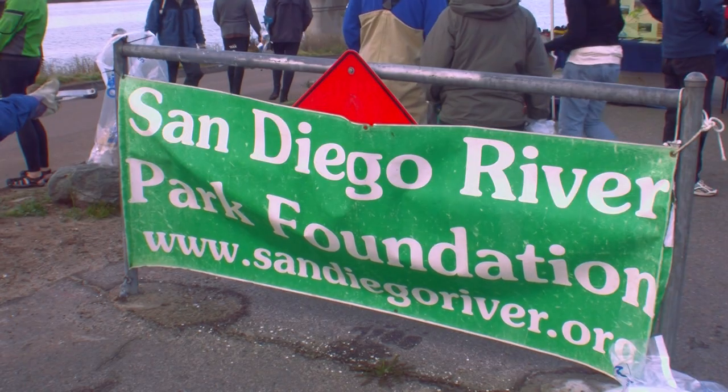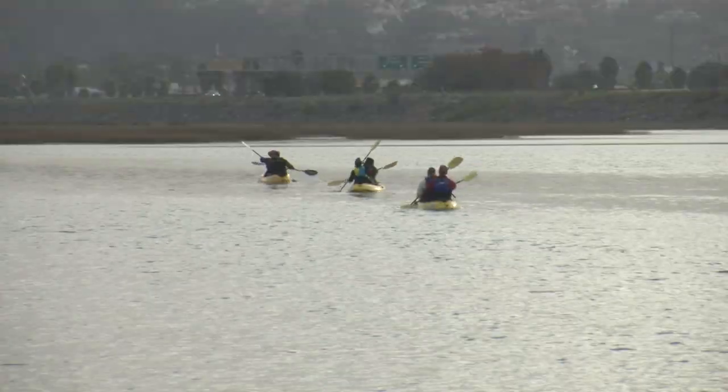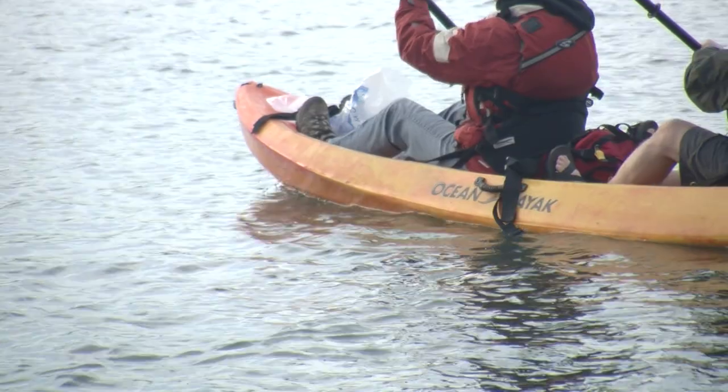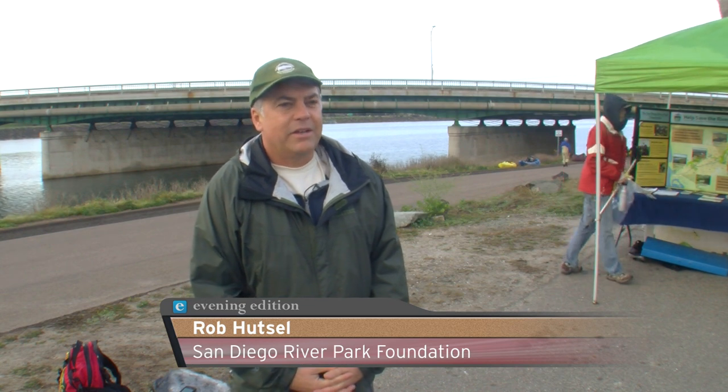Rob Hutzel with the San Diego River Park Foundation says only 5% of the original coastal wetlands remain in California, and this is one of those areas. It's also home to endangered birds. One of those is the clapper rail, a very endangered species of bird that lives right out here. There are just a few hundred of them in the world, and we're fortunate to have some here. It's also just a beautiful area — it's part of Mission Bay Park, and tens of thousands of people come through here on a summer day, and you don't want to see trash out there.